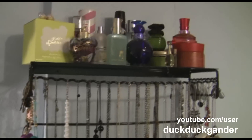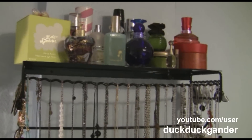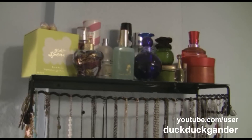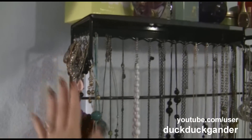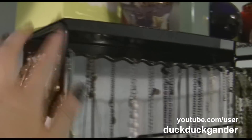I found this one called Belle Dangles — B-E-L-L-E-D-A-N-G-L-E-S. I'll put a link in the description to the seller I got it from. It's pretty much like a shelf with all these little knobs and holes and things where you can put all your jewelry.